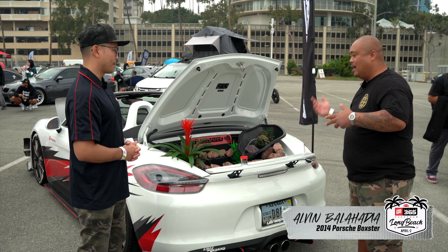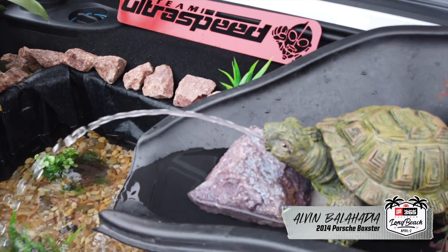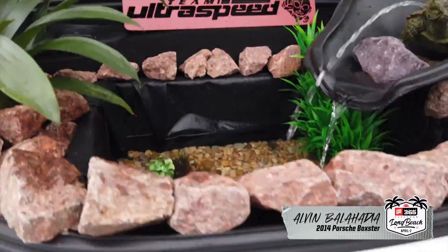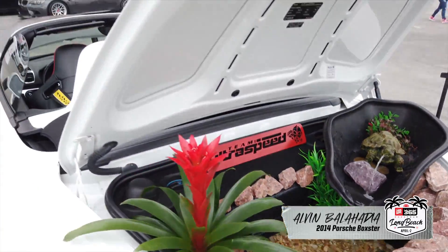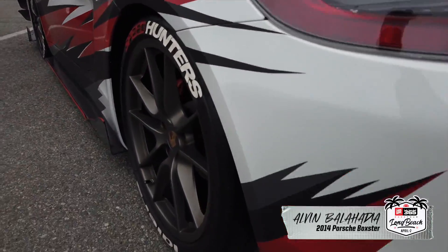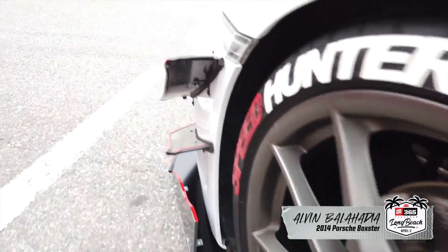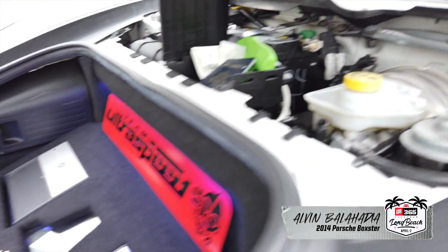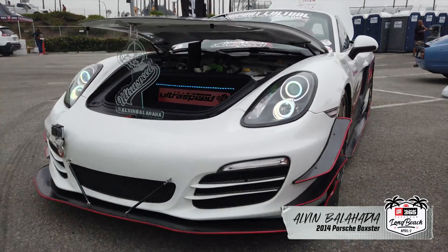My favorite part of the build is definitely the trunk setup because it brings joy to the next generation — children coming up to see it. It's up to us to show them the right way. I really appreciate that aspect of it.